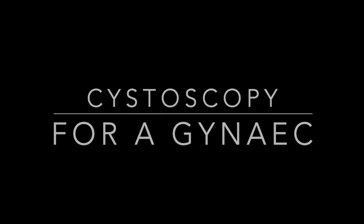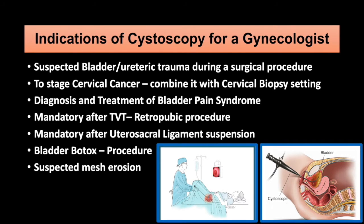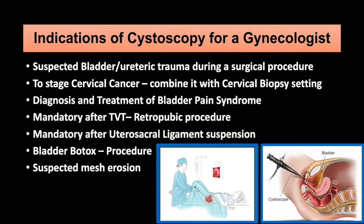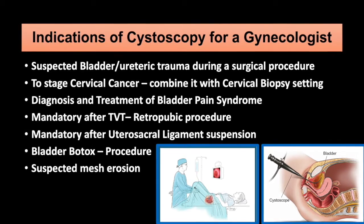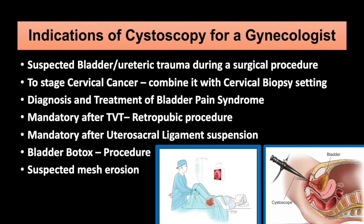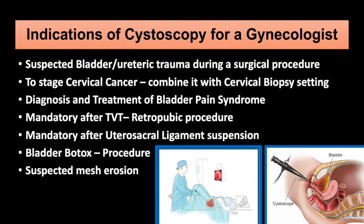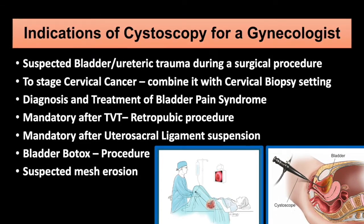The first question today is: as a gynecologist, do we need to learn cystoscopy? And the answer is yes. The indications are many. The first and foremost indication is when you are suspecting a bladder or ureteric trauma, or want to check integrity while doing a gynecological surgery. It can be combined with a cervical biopsy setting to stage the disease, rather than sending your patient just for cystoscopy to a urologist.